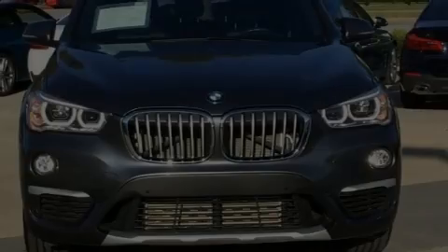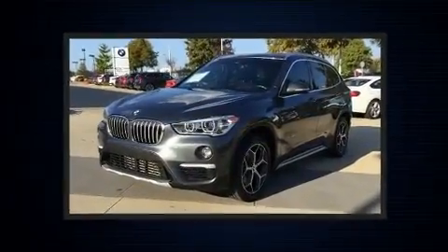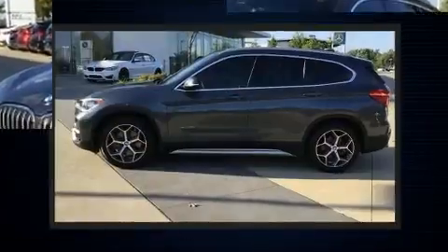Discerning drivers will appreciate the 2016 BMW X1. With just over 45,000 miles on the odometer, this four-door sport utility vehicle prioritizes comfort, safety, and convenience.